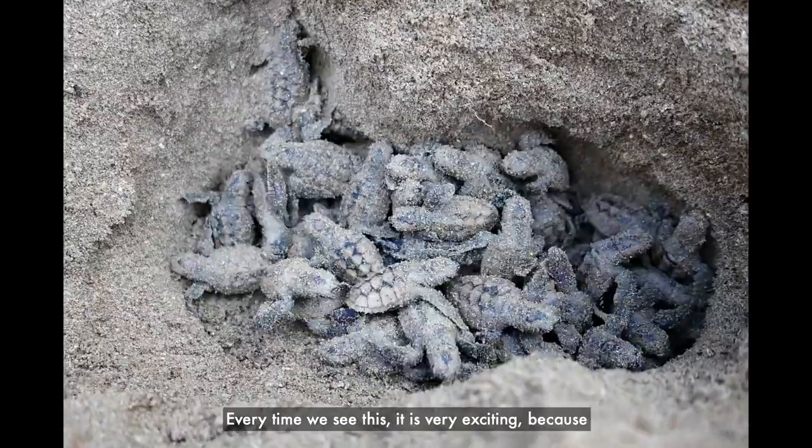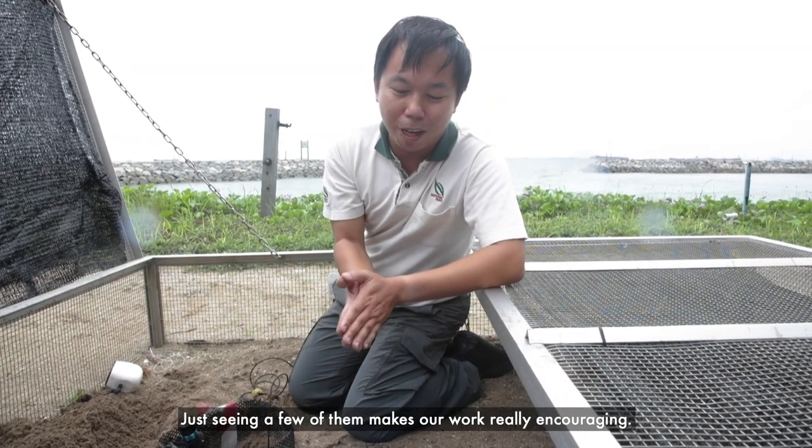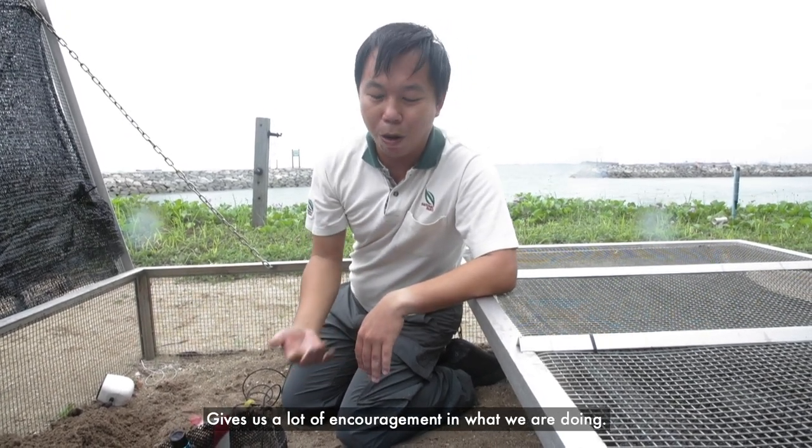Every time we see this, it's very exciting because these are critically endangered hawksbill turtles. Just seeing a few of them makes our work really encouraging and gives us a lot of encouragement in what we are doing.